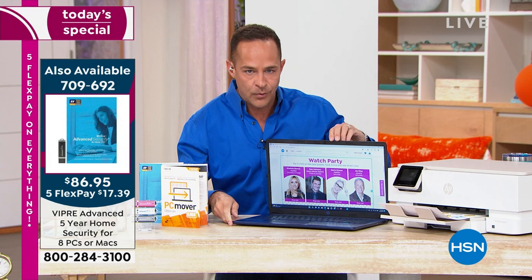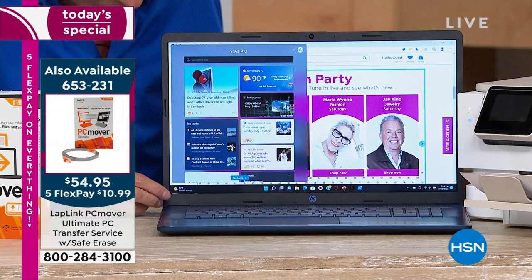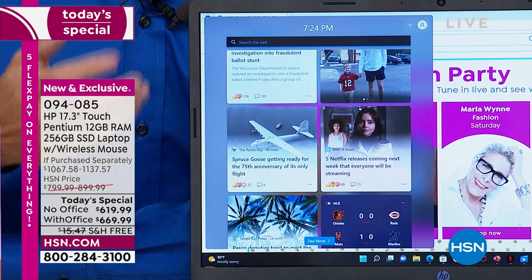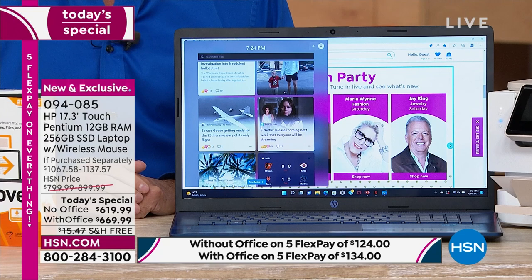Widgets: one little touch in the bottom left-hand corner brings up information you want at your fingertips — news, weather, photos of friends and family. You don't have to open a full browser window just to check the weather anymore. One little touch and it's out of your way. Those little human touches — Microsoft Teams built in, widgets built in — are making people fall in love with Windows 11.